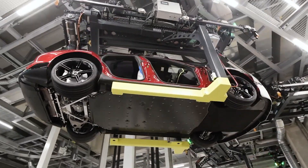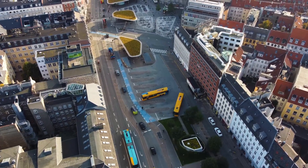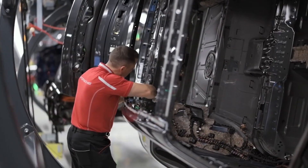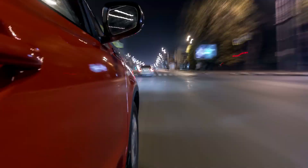The automotive industry is evolving rapidly as advanced technologies and environmental concerns drive a brand new generation of transportation. Manufacturers striving to develop the autonomous, electric, and connected vehicles of tomorrow know that speed to market is critical.